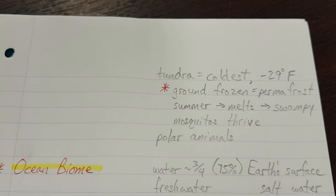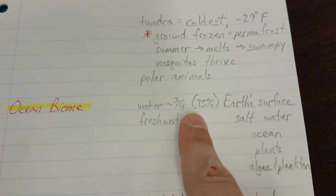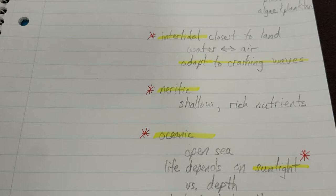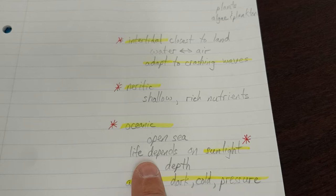Now we need to talk about the ocean biome. The ocean is important since it covers three quarters of the earth, 75%. If we were going to talk about the ocean biome, we would name the three zones — intertidal, neuritic, and oceanic. The big main thing is available sunlight: the more sunlight, the more plants, and the more nutrients, and the more life.